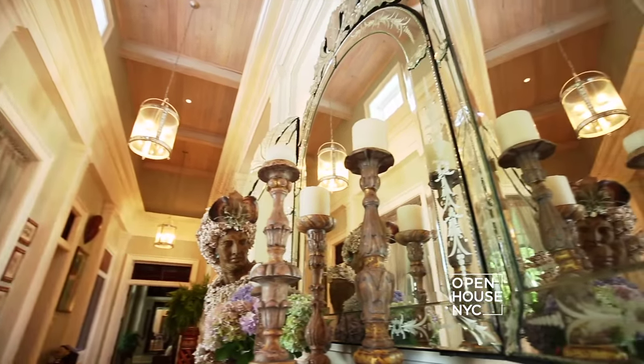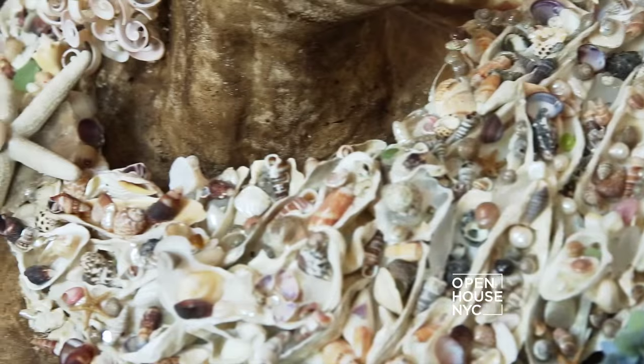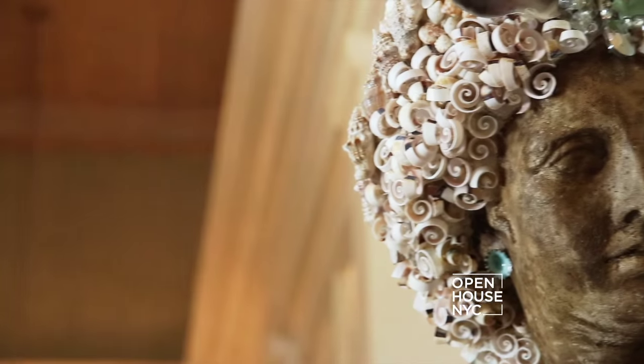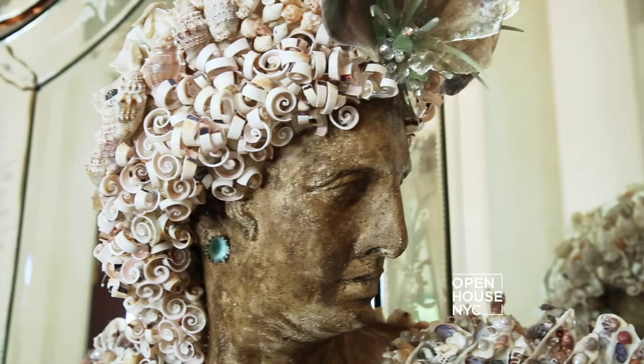That was just so important that it be comfortable. I've got some hobbies, y'all. One of them is shelling, and I found this beautiful bust, and I used a brie wax on him to get him the color I wanted, and I shelled this entire bust.